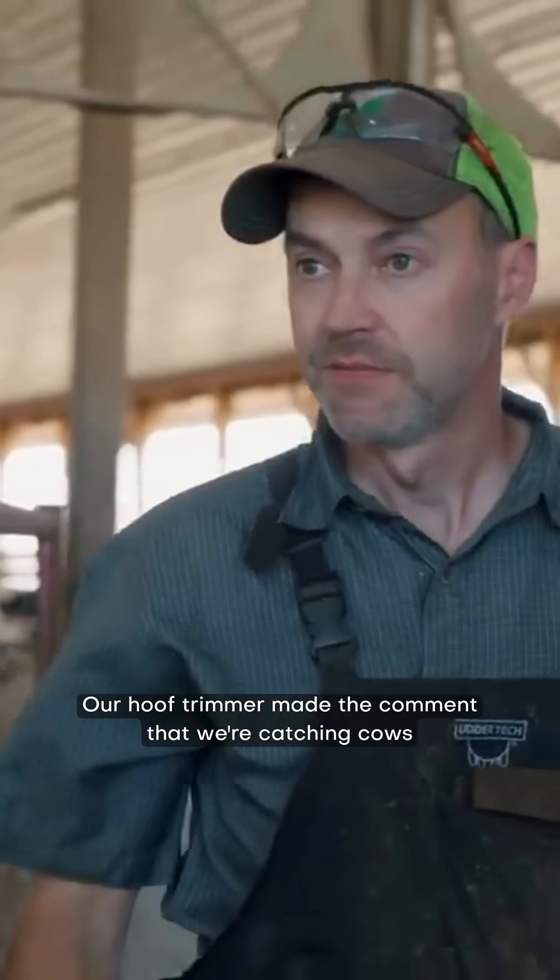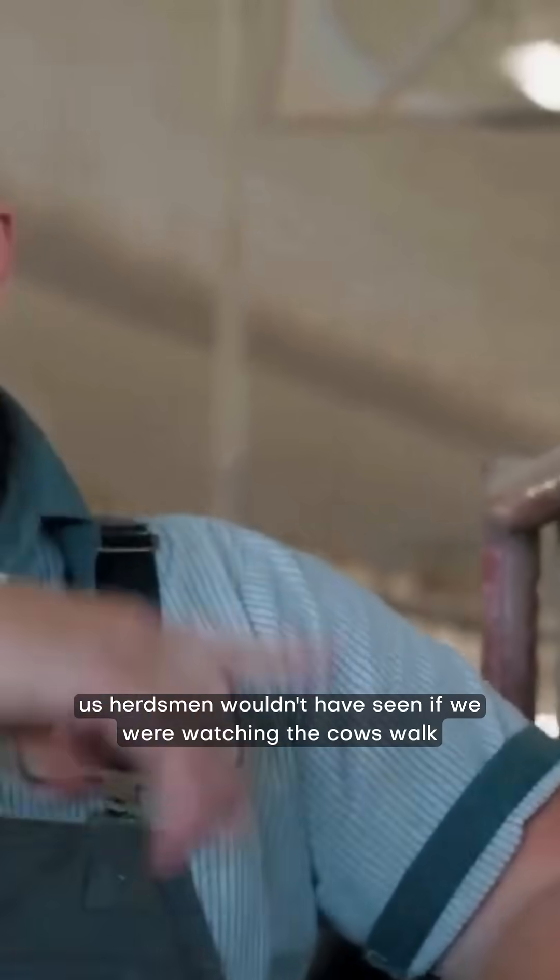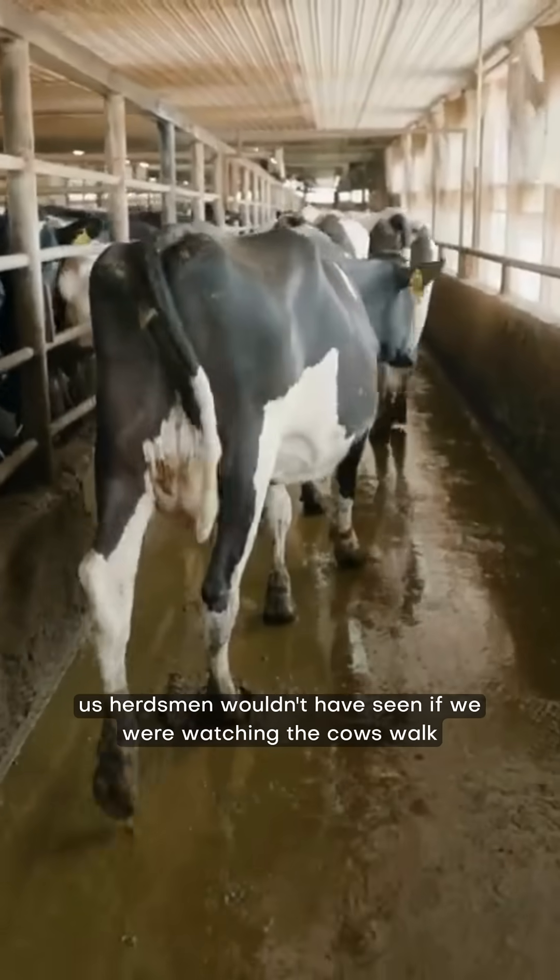Our hoof trimmer made the comment that we're catching cows earlier that us herdsmen wouldn't have seen if we were watching the cows walk in the group.